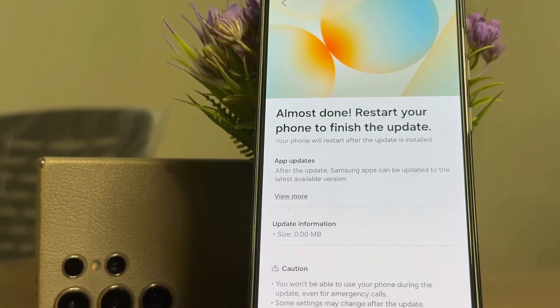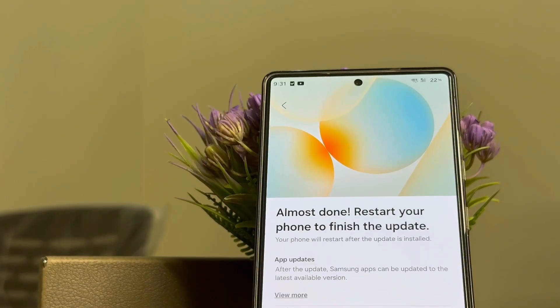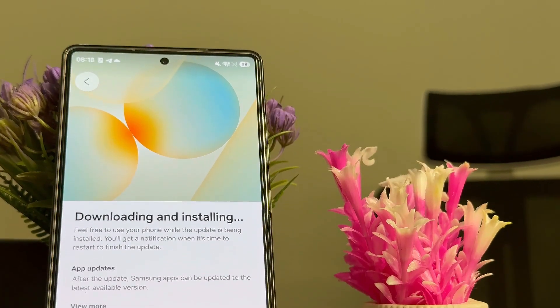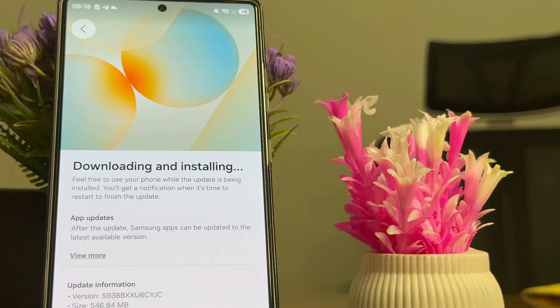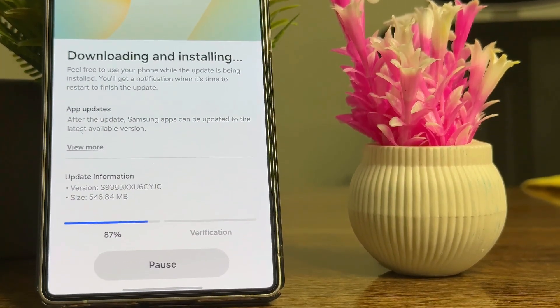Will the One UI 8.5 beta face delays too? Samsung continues testing One UI 8.5 internally, with some advanced users already running alpha builds. Even though November has started, there's still no solid update about the beta launch.